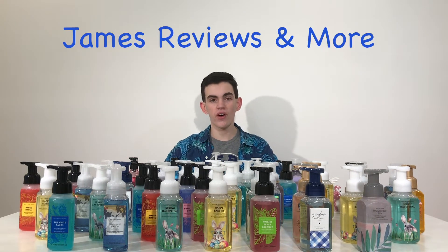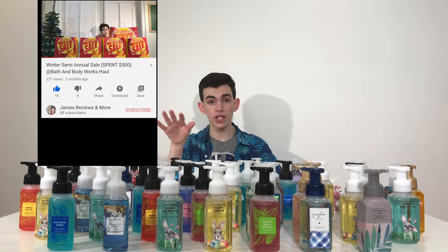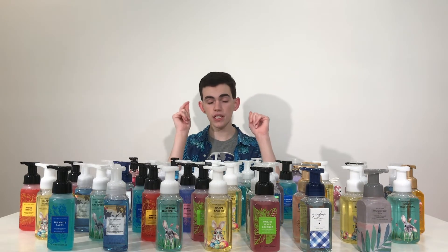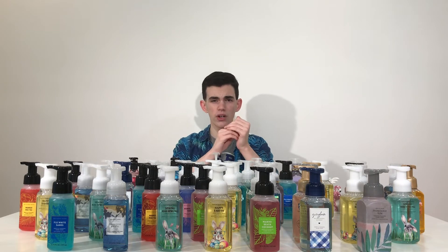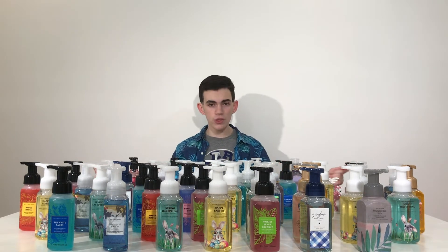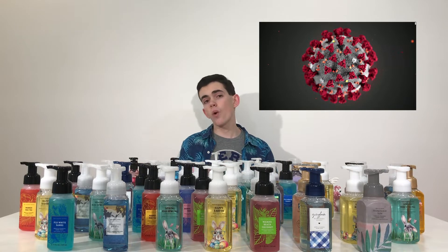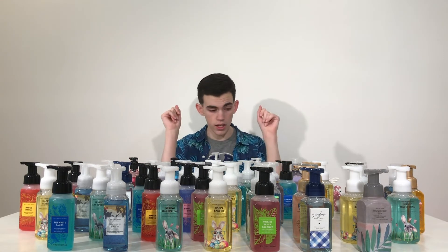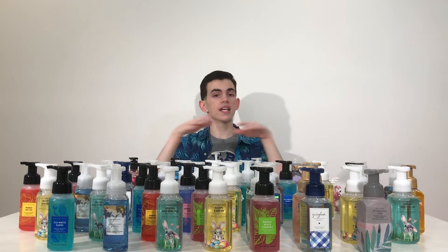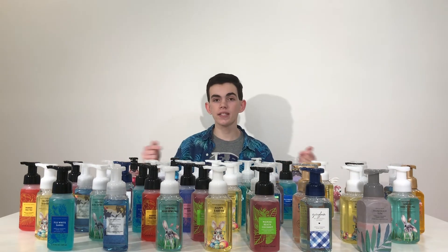Hey everyone, welcome back to my YouTube channel — it has been too long. The last video I published was my Bath and Body Works winter semi-annual sale haul, which was about 50 minutes long. So many people watched it — over 200 or 300 — and one of my videos is already at 455 views, I think that's the gingham video. Happy 2020! I know we're off to a bad start with all the COVID-19 news, but what better thing to do than stay home and watch YouTube.